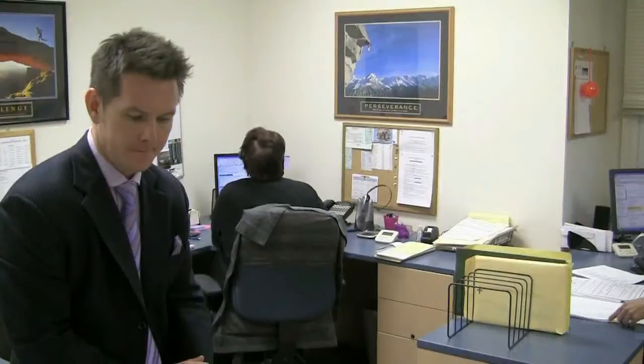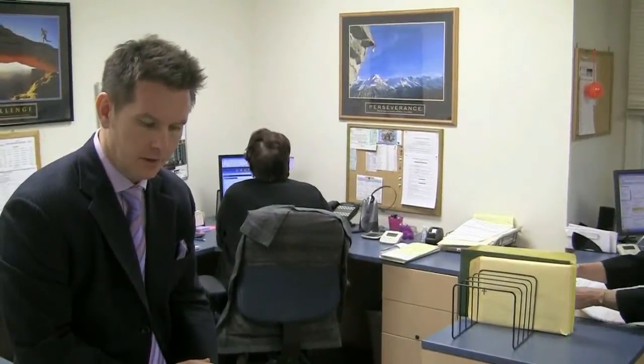Jeff, so what are you holding in your hand? This sheet right here is just a checklist that we fill out once a contract is signed.